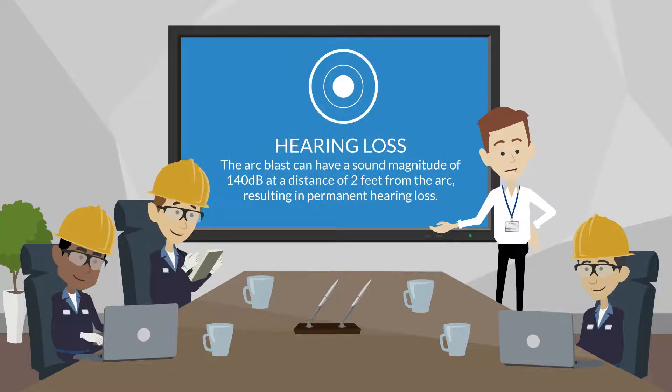Fatal burns can occur even when the worker is several feet away from the arc. Permanent hearing loss may also occur, as an arc blast can have a sound magnitude of 140 decibels just two feet from the arc.